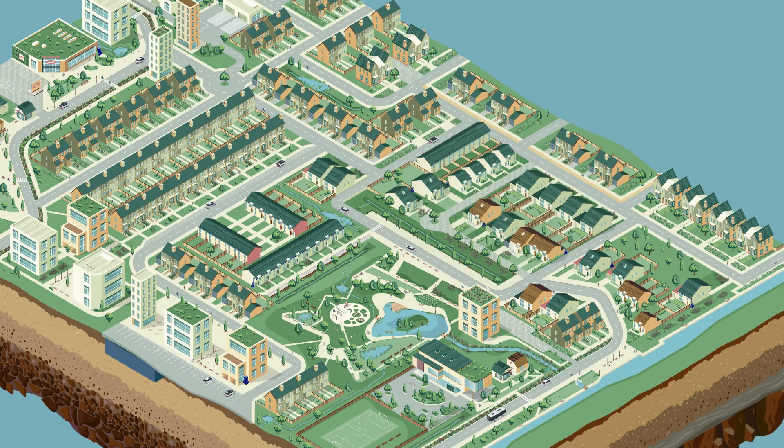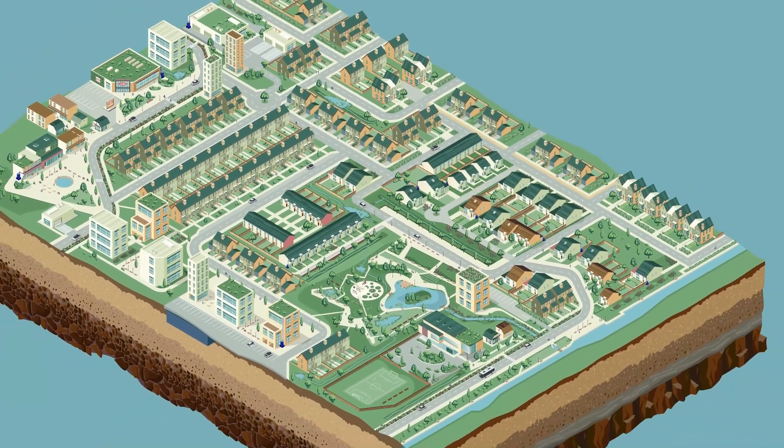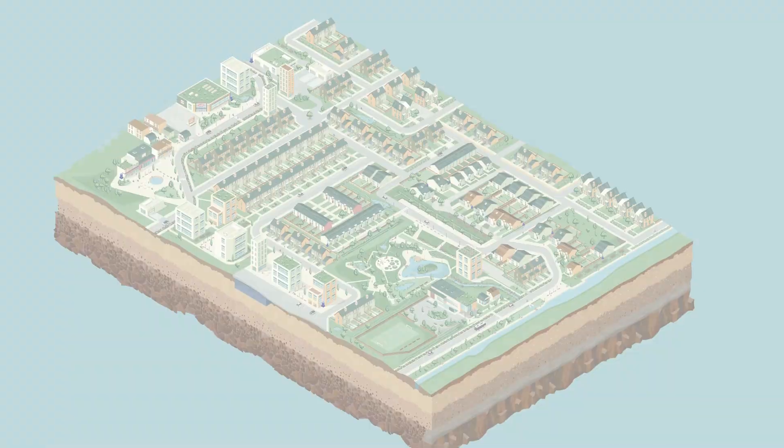Considering these questions when acquiring or masterplanning a new site can help you leverage the multiple benefits of SuDS. Want to know more? Head over to www.ciria.org to download your free copy of the complete guidance.